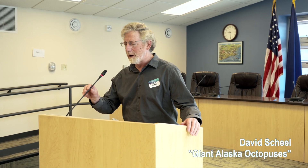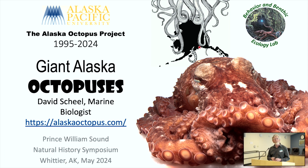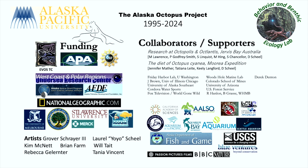Good morning, everyone. Thank you for being here, and I really appreciate a chance to talk to you. So I'm going to talk today about giant Alaskan octopuses, and this is based on about 30 years of work I've been doing here in Alaska and around the Pacific. Over that period of time, I've had a lot of different supporters and collaborators, and I just want to briefly acknowledge that this is the work of many.